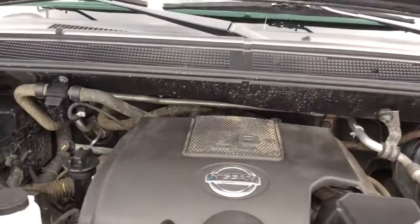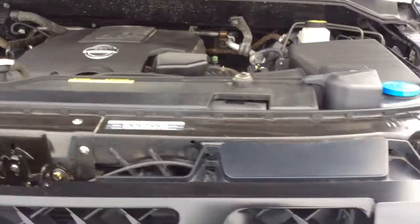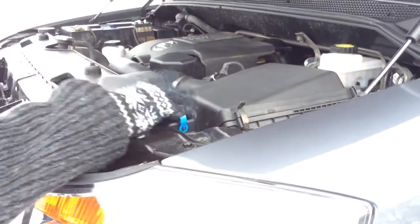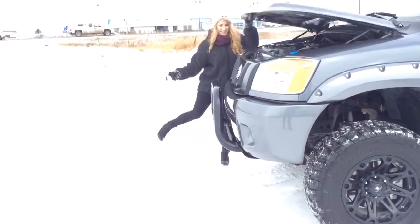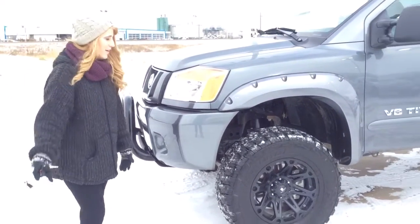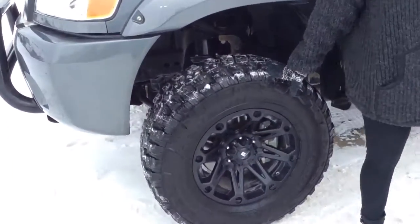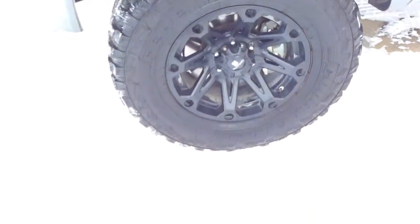Even with it being lifted, everything's still relatively easy to access. Our batteries are really easy to access — we need to jump anyone this winter because it will be getting colder. Fluids are really easy to access as well. These tires are in like-new condition, and we just replaced the fender flares in the back and the front.